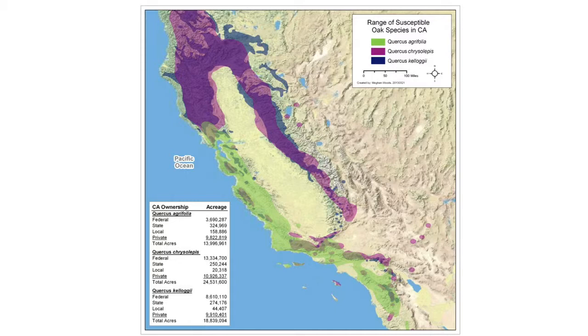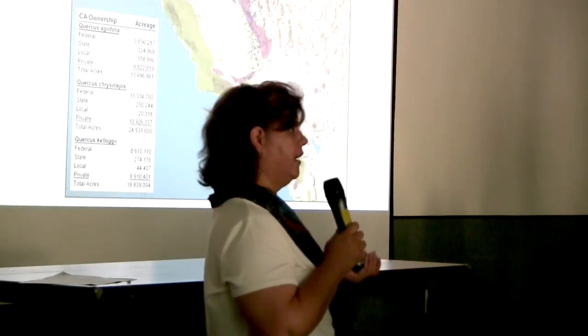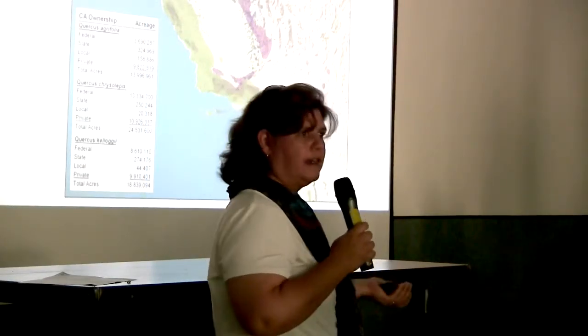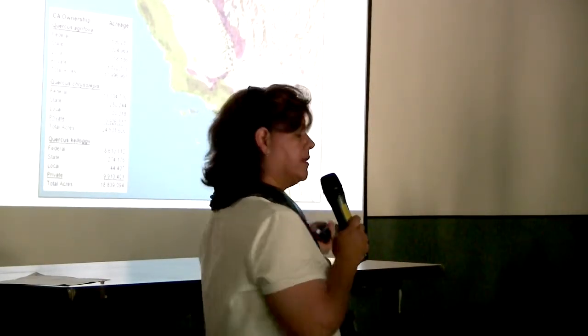Oak trees are a huge part of California's ecosystems. The impact is not just aesthetic or limited to certain property types — public lands, private property, or tribal lands. There is also the unknown cost and impact this could have on entire ecosystems throughout the state.